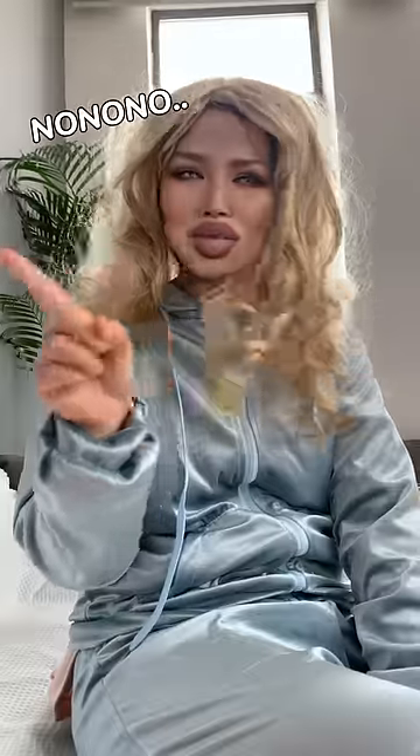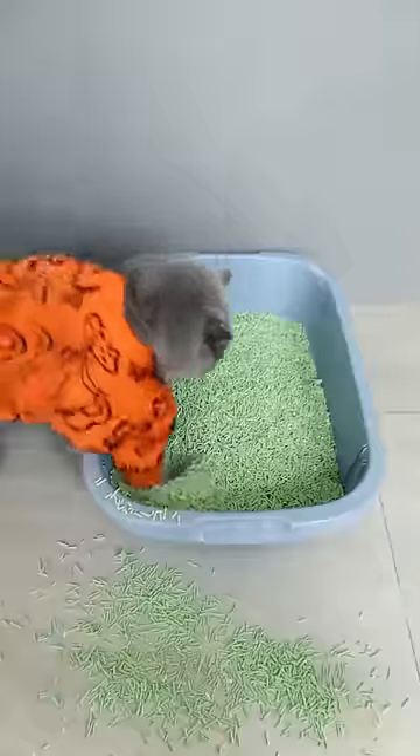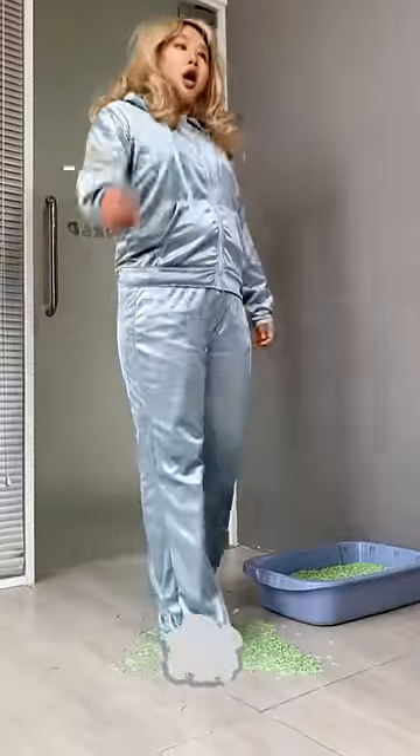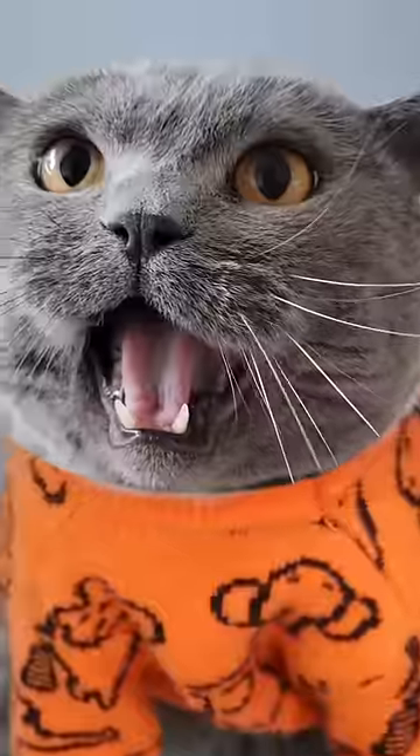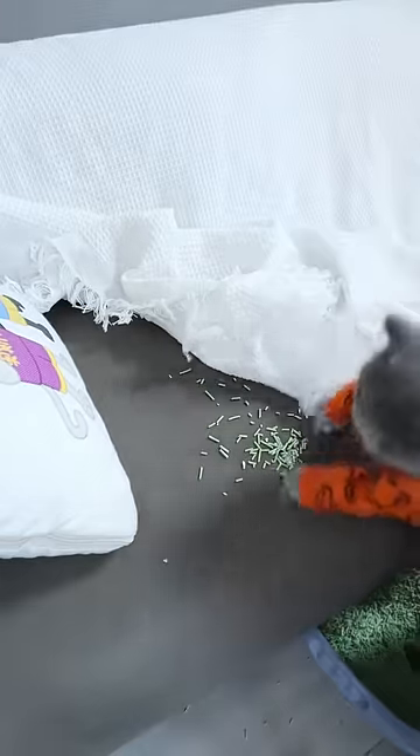Blonde! No, no, no, no, no! Oh! Okay! Okay!